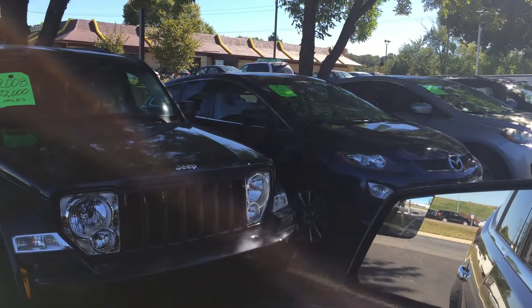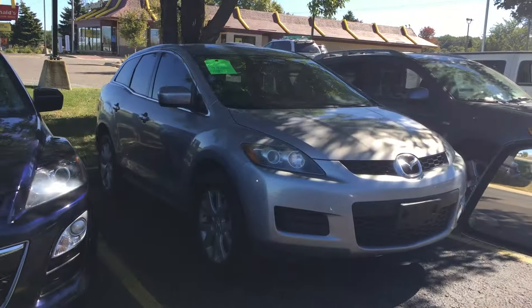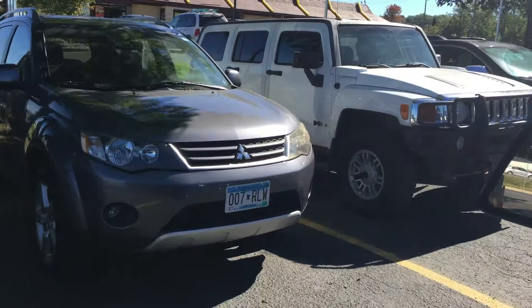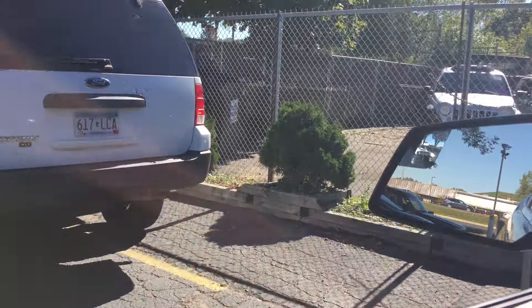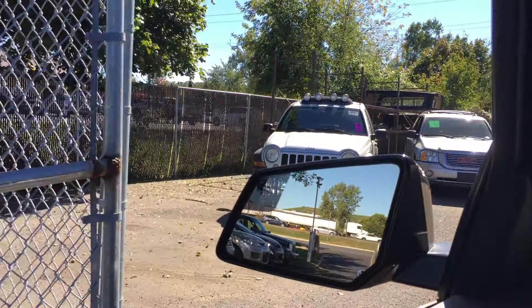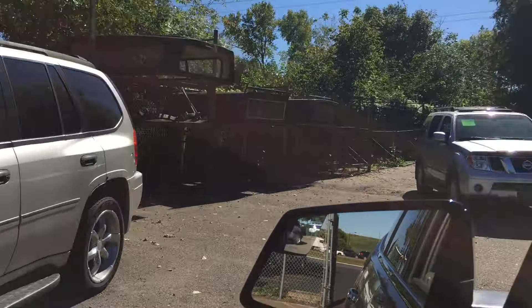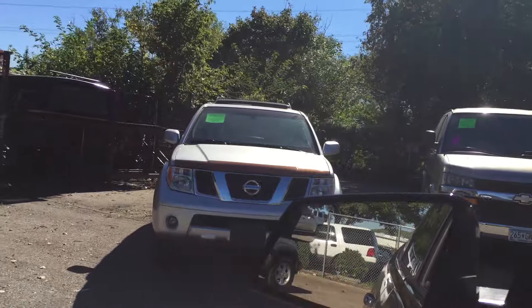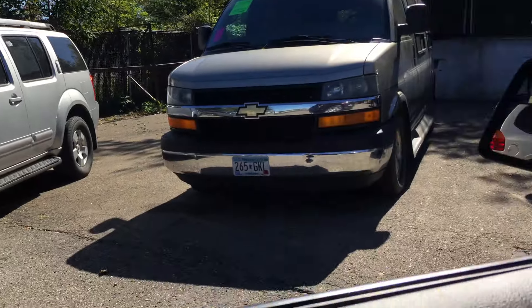Here at Right Auto we have other crossover SUVs to choose from: Jeep Liberty, Mazda CX-7, Mitsubishi Outlander, Hummer, and another Chevy Equinox similar to this one. If you're looking for third row seating, we have a Nissan Pathfinder, another Jeep, GMC Envoy, and a full-size van. We can help you with financing and any questions you have regarding this vehicle or any other in our inventory.